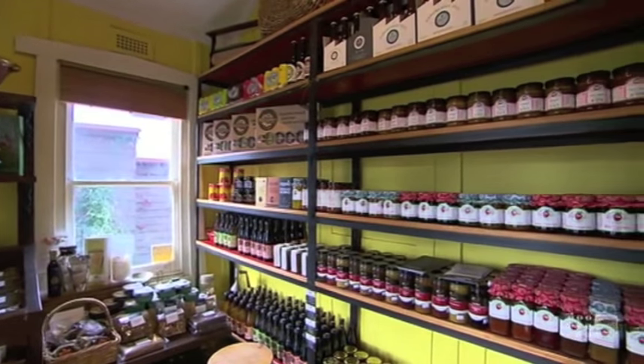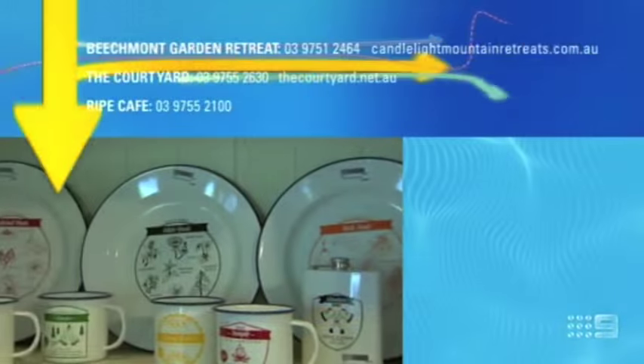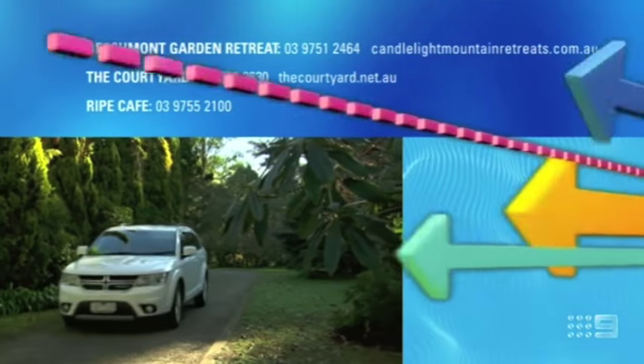Plus, there's a great selection of goodies you can take home or back to your accommodation. With so many interesting things to see and do, plus beautiful accommodation and great places to eat, you really need to start planning your next weekend away in the Dandenong Ranges. For more information on any of the places we've just featured in this story, the contact details are on screen.